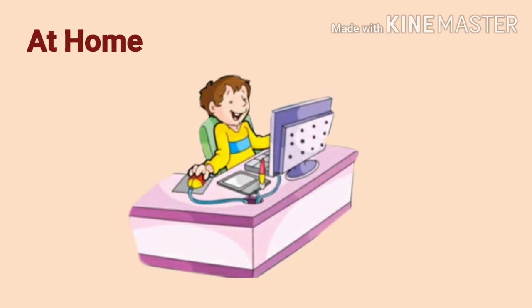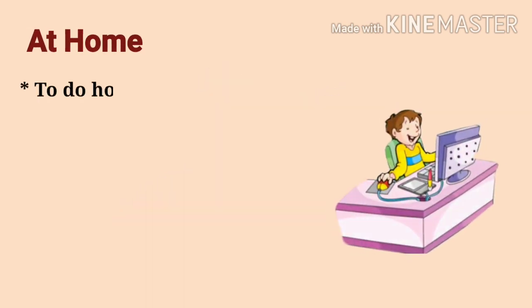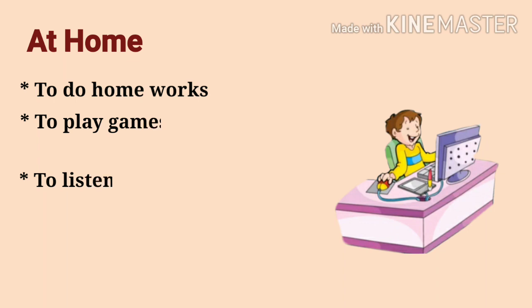At home: we use computers at home to do homework, to play games, to watch movies, and to listen to music.